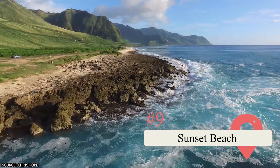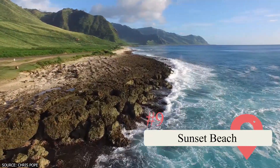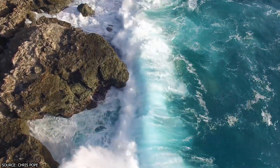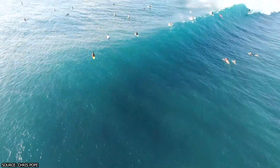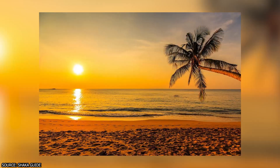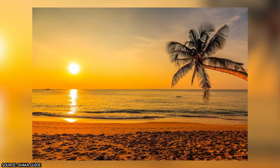9. Sunset Beach. This two-mile stretch of soft beige sand sits about an hour outside Honolulu. It's a famous wave-surfing destination in the winter and a great place to swim in the summer. It also offers visitors the opportunity to relax and, as the name suggests, watch the sunset.